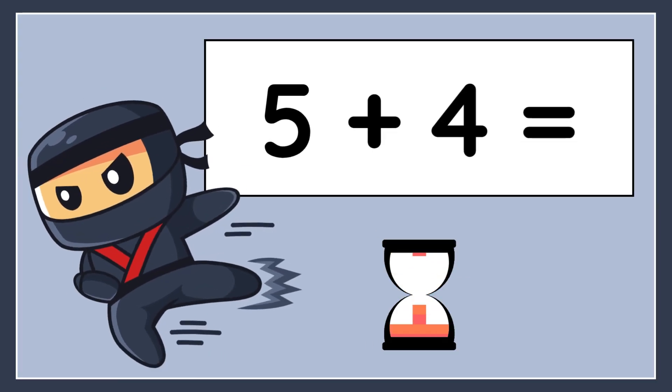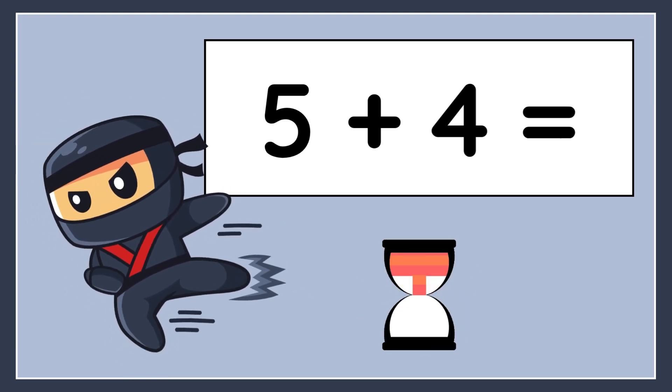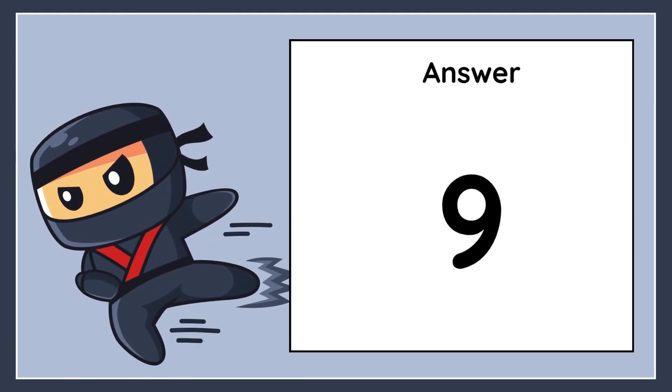5 plus 4 equals. The correct answer is 9.